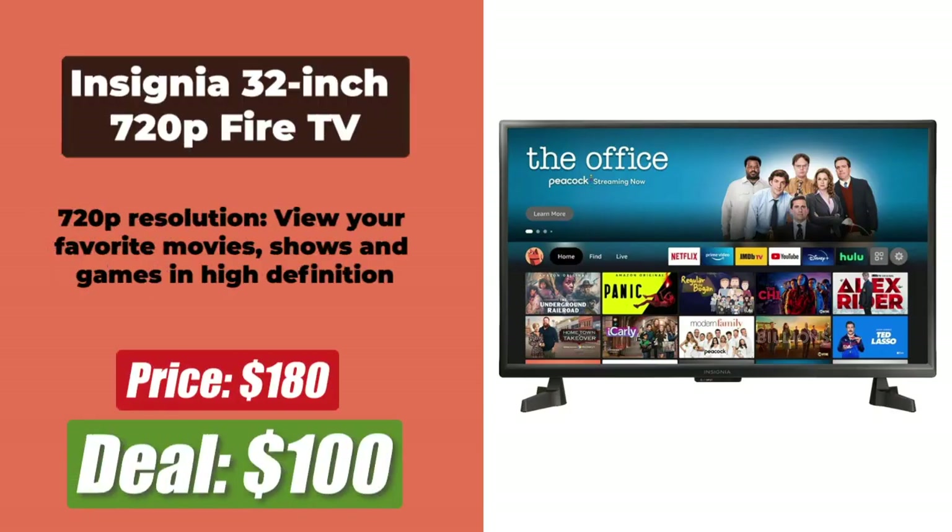At the number 1 spot is the 32-inch Insignia 720p Fire TV, originally priced at $180, now just $100 after a price cut of $80. With the built-in Fire TV experience, you can watch over 1 million streaming movies and TV episodes with access to tens of thousands of channels, apps, and Alexa skills.